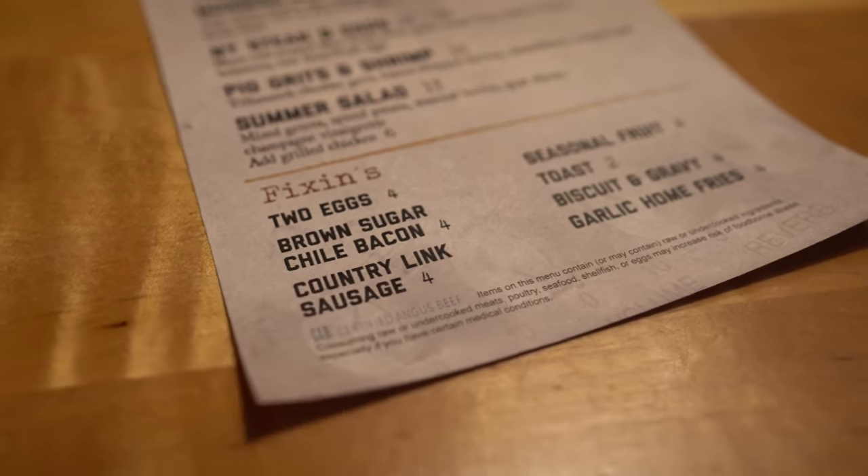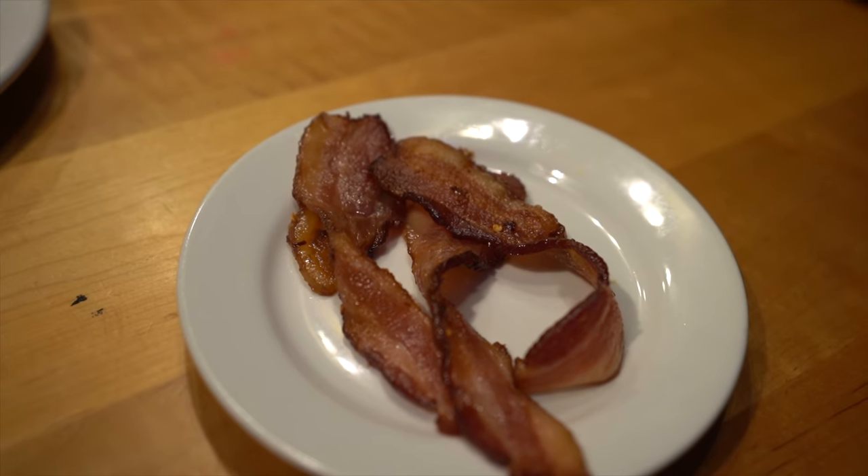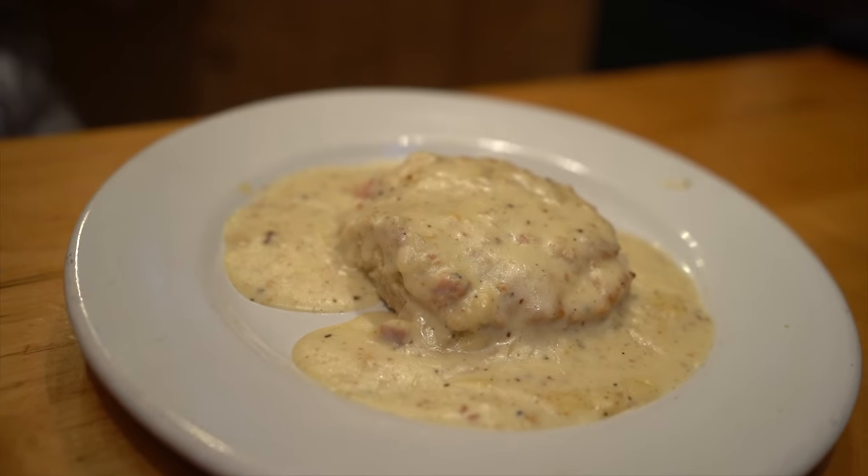Aside from entrees, they've also got fixings, so you can get just two eggs, bacon, sausage, or biscuit and gravy. For today we got brown sugar chili bacon and biscuit and gravy. I'm not a huge breakfast fan, but whenever we go out for breakfast, one thing I always really like to get is biscuits and gravy, so I thought — why not try it out here?